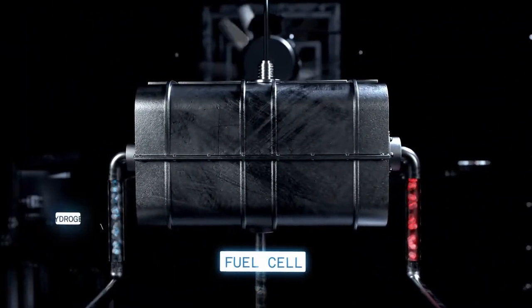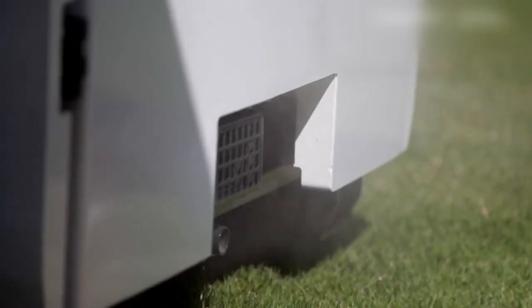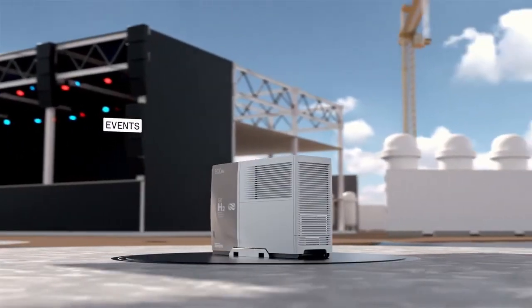Our generators produce no harmful emissions, including carbon dioxide, nitrogen oxide and any other fine particles, and only emit hot water and filtered air. They can be used across the real estate life cycle, from construction to backup generation and for other on-demand applications like peak demand shaving.